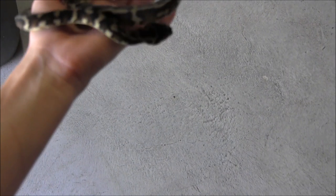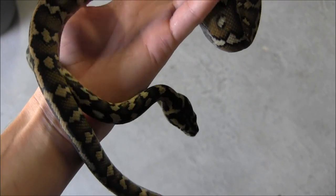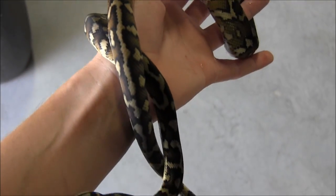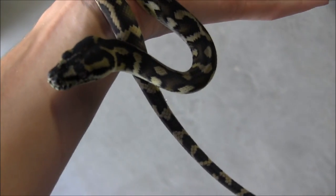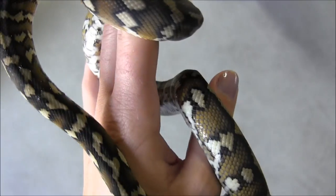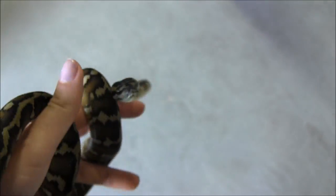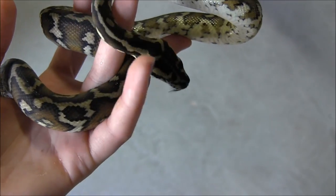This gorgeous snake is our small Irian Jaya Carpet Python. The Irian Jaya's are a super pretty little subspecies of Carpet Python. They've got this really cool blushing to them, the really bright colors, the yellows. They're not just jet black and yellow — they've got the really cool blushing, so they're almost like they're shaded in.